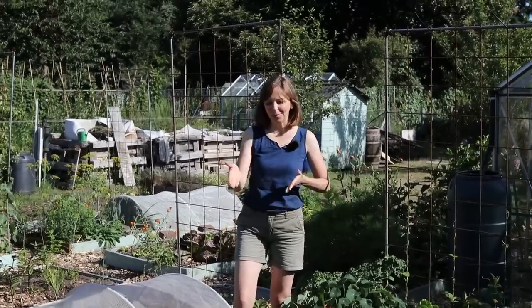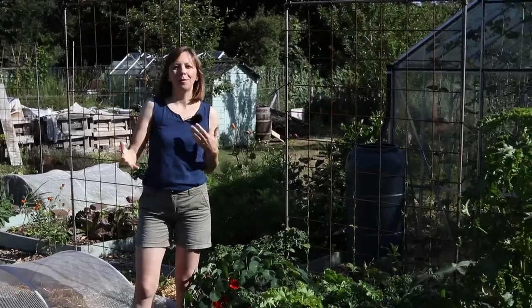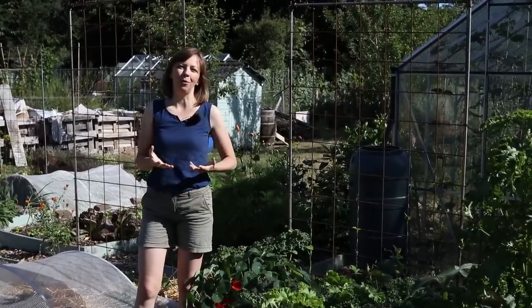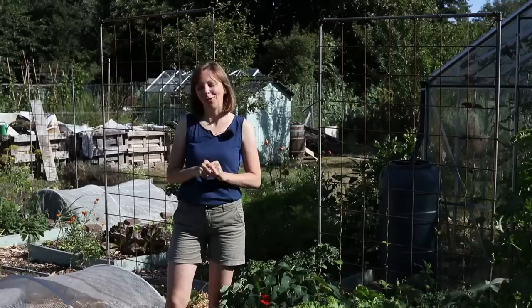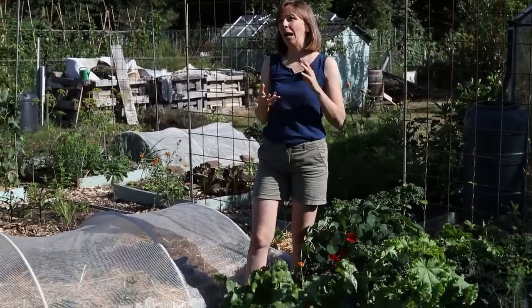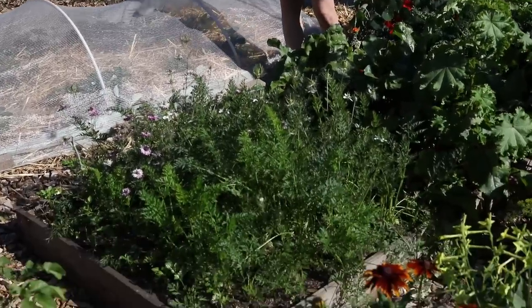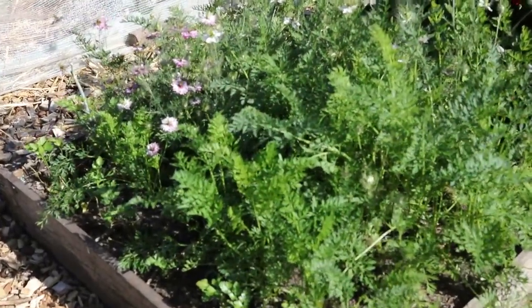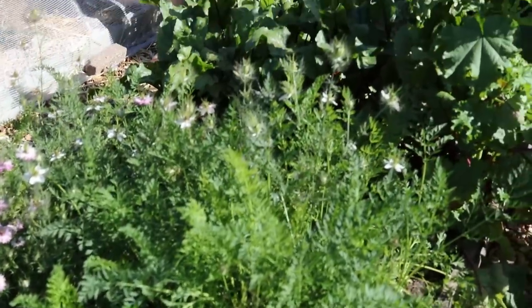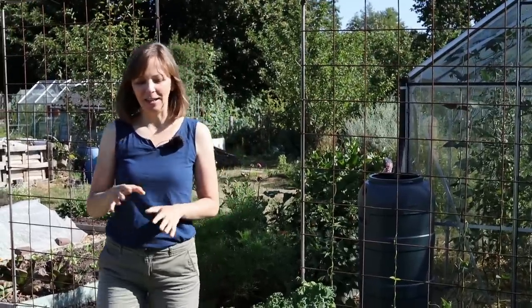Let's start with the bed I'm standing next to, in which I am growing my Dutch polyculture. If you've watched some of my previous videos or have my book Edible Paradise, you'll be familiar with my passion for designing polycultures around different themes. In my book I have a Mexican polyculture and an Easter polyculture, and an Italian one too, but I thought it was about time to do a Dutch polyculture since we're living in the Netherlands. Here we're growing vegetables typical for Dutch cuisine, like carrots.